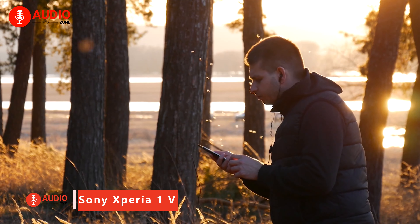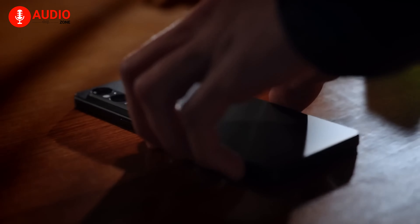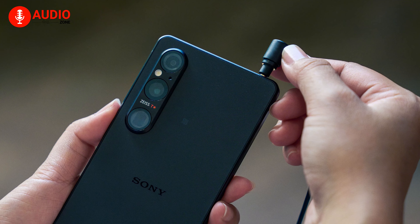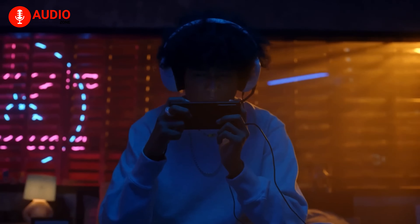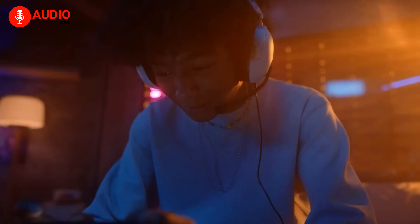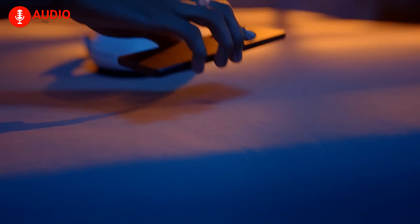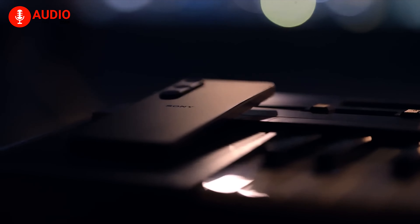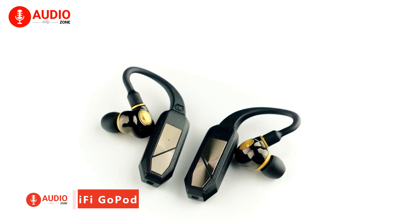With high-res wired and LDAC wireless playback, 360 Reality Audio support, Dolby Atmos, and full-stage stereo speakers, the Xperia 1V delivers an unmatched listening experience for a phone. Add to that a 3.5mm jack, advanced audio upscaling, recording capabilities, and Qualcomm's APTX adaptive codec, and Sony cements their reputation for superior portable audio in a sleek flagship package. For media creators and audiophiles alike seeking robust tools and fidelity, the 1V sings.